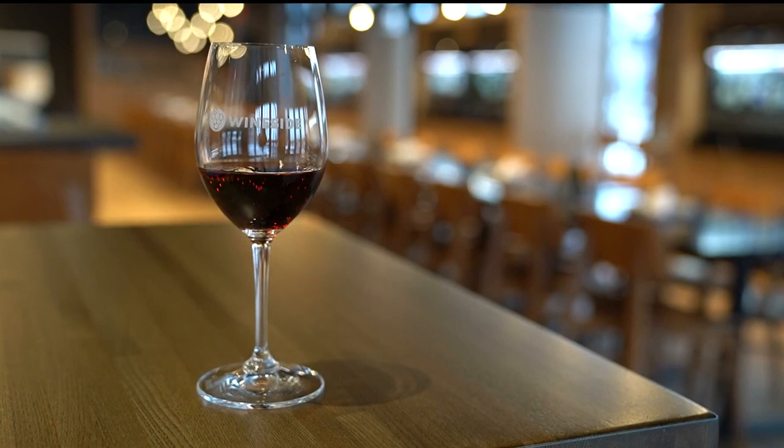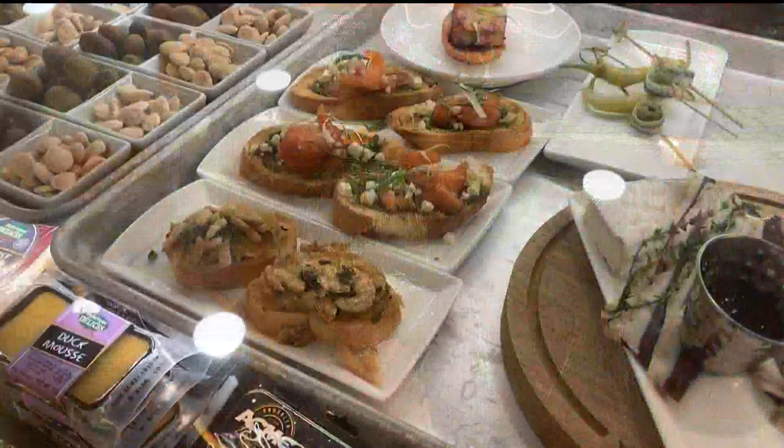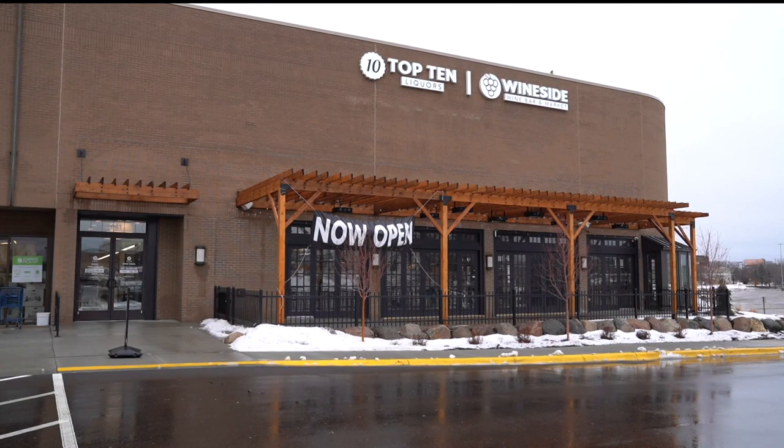For those of you who like a nice glass of wine, there's a new wine bar in Minnetonka where you can sample more than 100 selections right then and there from self-service machines. Such a cool idea. You can have a snack there too. Wineside Wine Bar is right next to Top 10 Liquors on Plymouth Road.